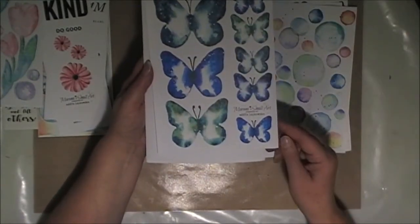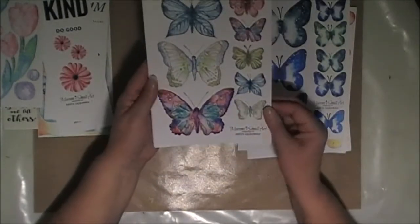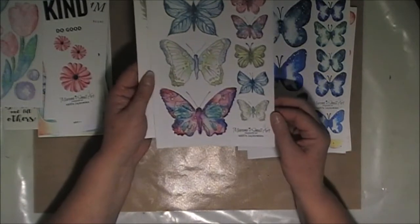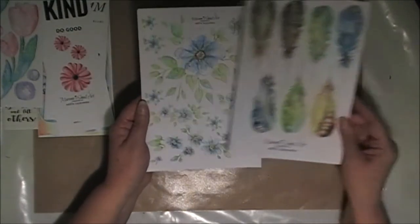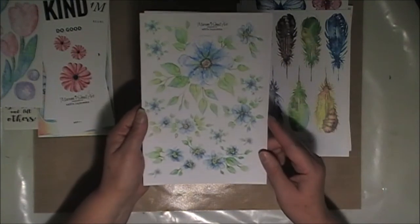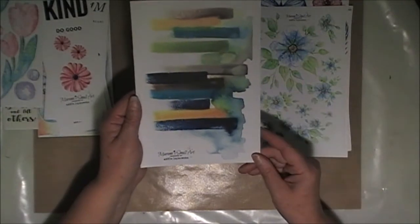And more butterflies — I like these ones, I love the colours. I'm not generally a blue person; I do prefer purples and pinks. And some more feathers. Those blue flowers are lovely. And another colour palette.